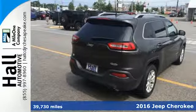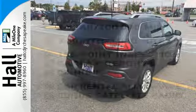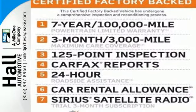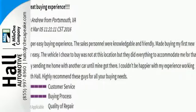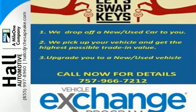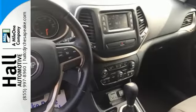A smooth, sedan-like ride is enhanced by a versatile interior that can comfortably carry passengers and loads of cargo with equal ease. The Jeep Cargo Management System grants maximum flexibility, and the 2.4-liter engine gives you satisfying power and exceptional fuel economy.